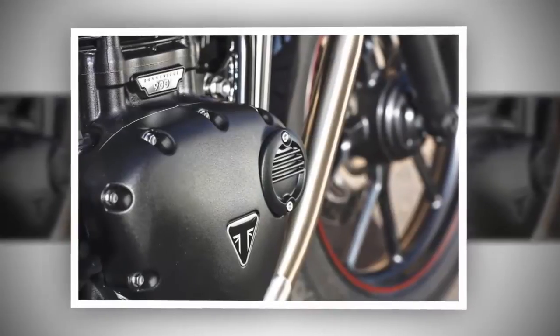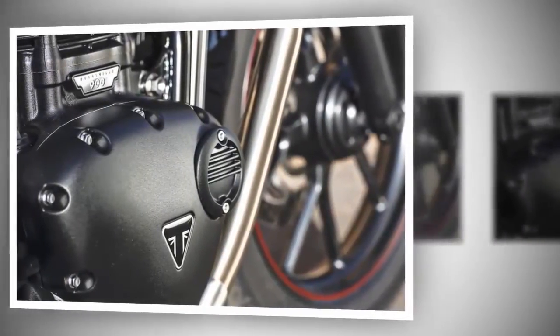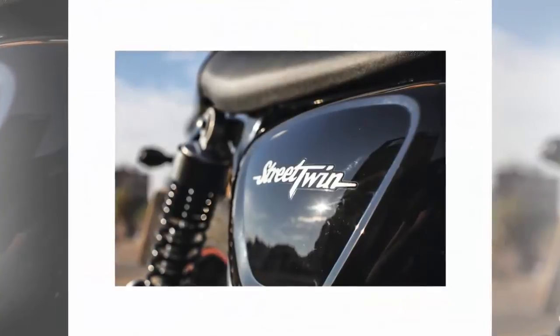I found the suspension adequate with very good manners, as the front end offered enough feedback. The rear was remarkably firm, even when pushed near the limit, yet supple over rough pavement.